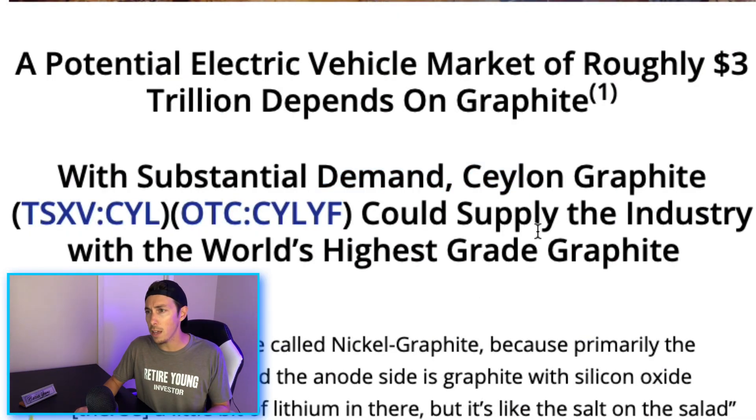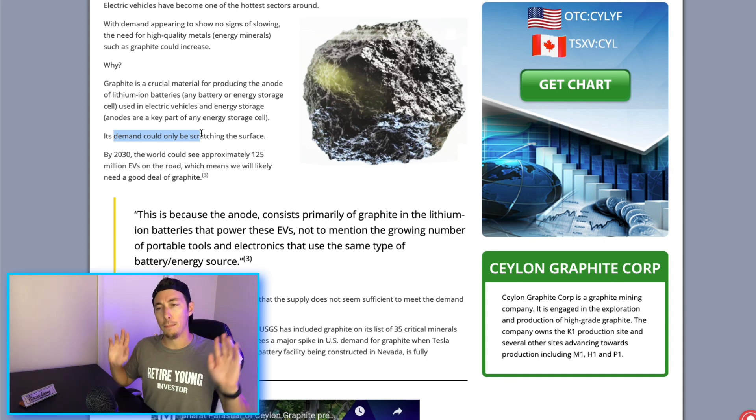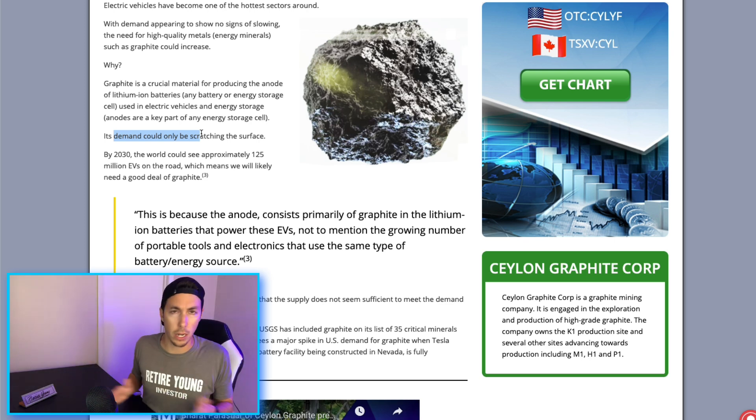With substantial demand, Saline Graphite could supply the industry with the world's highest-grade graphite — something the CEO talks about a lot. Graphite is a crucial material for producing the anode of lithium-ion batteries used in EVs and energy storage. With the push for clean energy continuing, these mining companies are hard at work trying to get as much minerals as possible to feed the crazy demand.